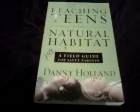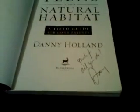I picked up this copy of Reaching Teens in Their Natural Habitat: A Field Guide for Savvy Parents by Danny Holland. Again, $1.49 — but that price rubs right off. I'd much rather they price stuff this way, because 99% of the time it just wipes right off, rather than a price sticker that never fully comes off. This particular book is signed by the author — he's an international public speaker and author of two books. It says, 'Thanks for all you do, Danny.' Pretty cool.